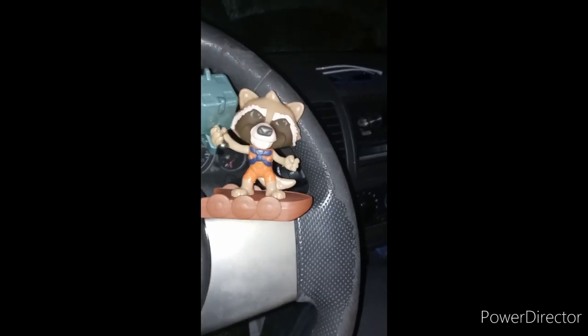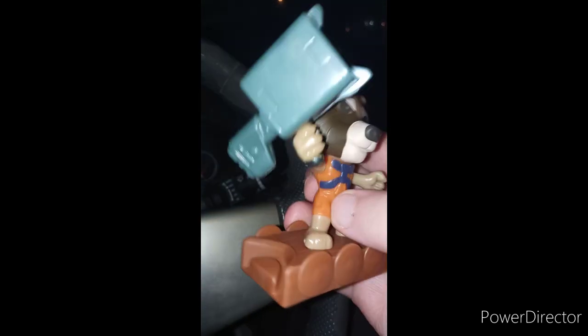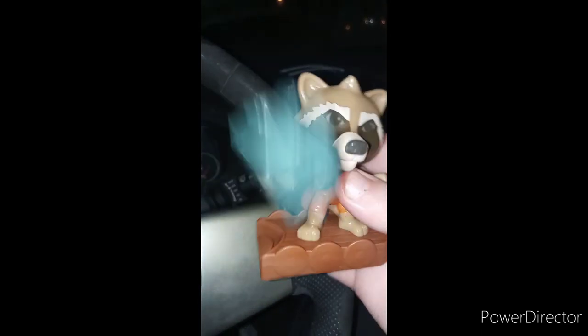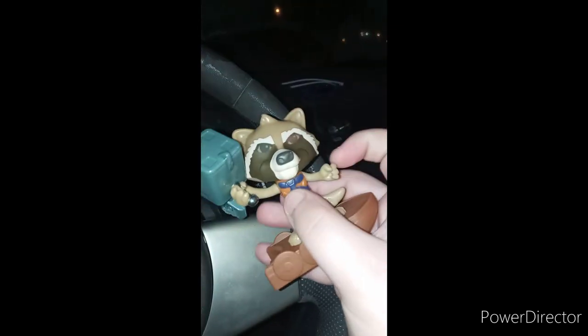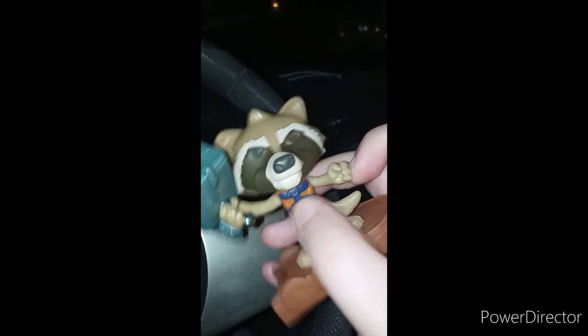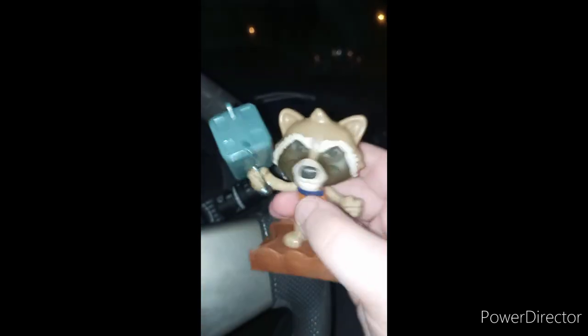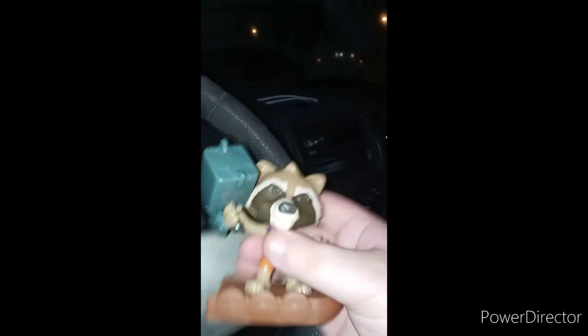Fun fact: they actually updated his colors. Remember the orange part on his suit — it used to be blue, and his little weapon was red. They actually changed it to his Guardians of the Galaxy colors from the first movie. He does have a little wiggle, like a little articulation, but I wouldn't force it because you don't want to break it. Very well detailed.